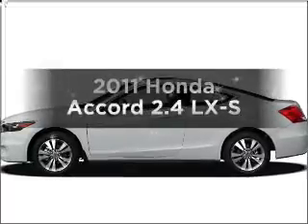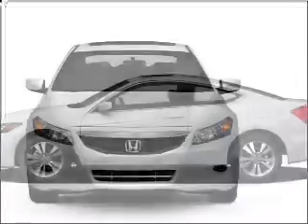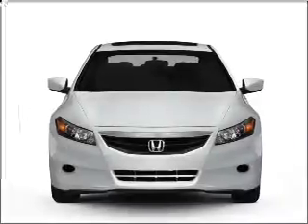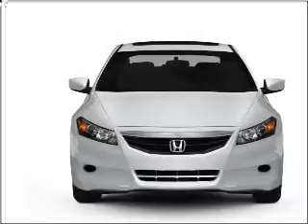Check out this 2011 Honda Accord. If you're looking for an automobile with great attributes, look no further. With an efficient 4-cylinder engine connected to a smooth shifting 5-speed automatic transmission.